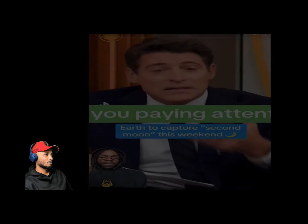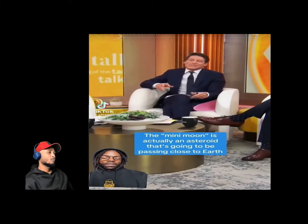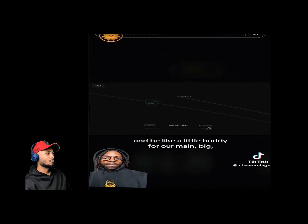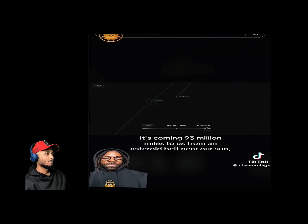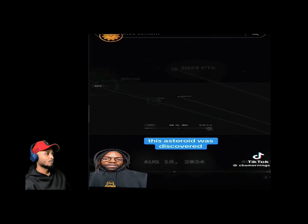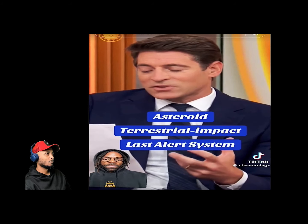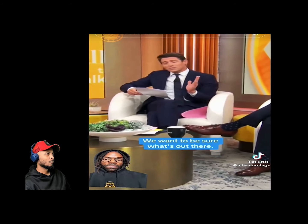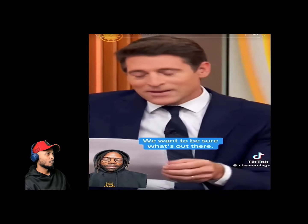Earth is going to have a mini moon starting September 29th. The mini moon is actually an asteroid called Arjuna passing close to Earth — it's coming 93 million miles from an asteroid belt near our sun. This asteroid was discovered by something called the Asteroid Terrestrial-impact Last Alert System (ATLAS). The fact that we built such a system means we're worried and want to know what's out there.